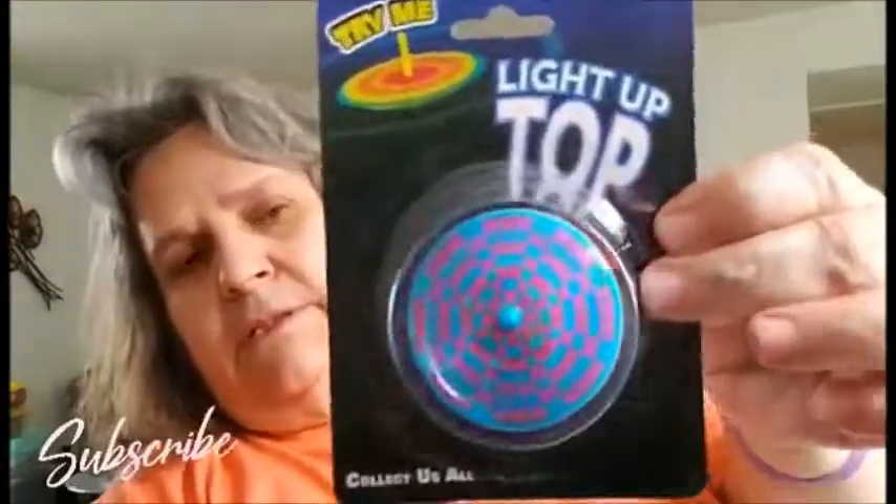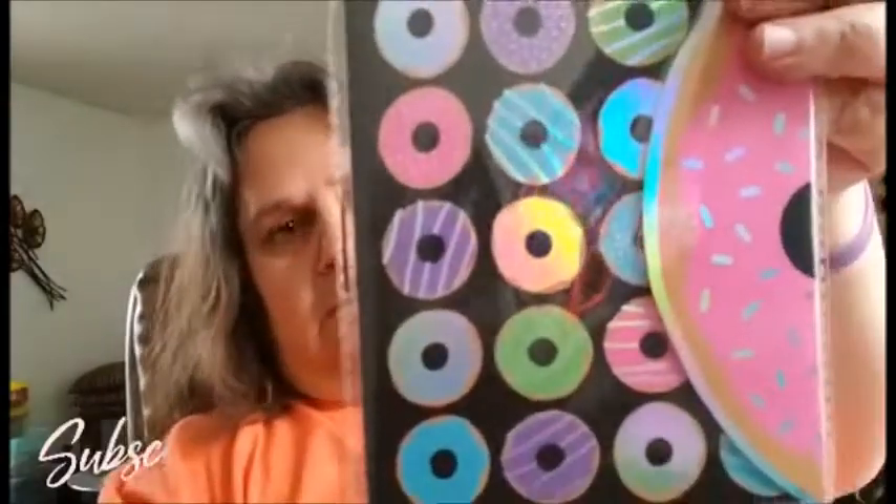Then I got this light-up top right there, and it lights up when you spin it. I got that for a Happy Meal gift. Then I got this notebook with donuts — there's donuts all in the back as well.